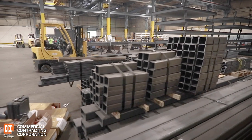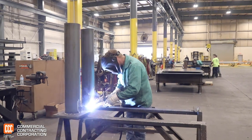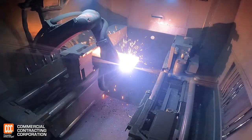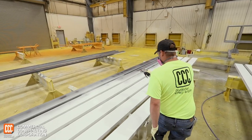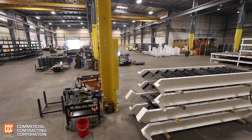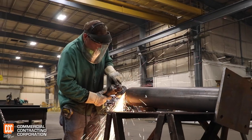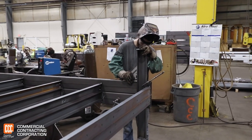CCC offers structural and miscellaneous steel fabrication and erection services in a new 53,000 square foot facility with design, detailing, fabrication, and paint all under one roof. Self-performing structural steel fabrication, stairs, rails, platform, and pipe bollards provide unmatched flexibility and responsiveness for our clients' project needs.